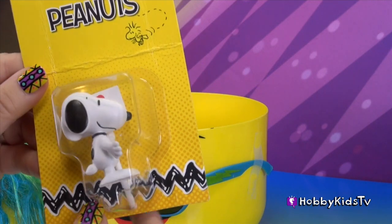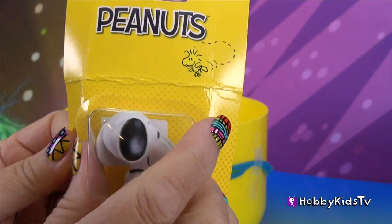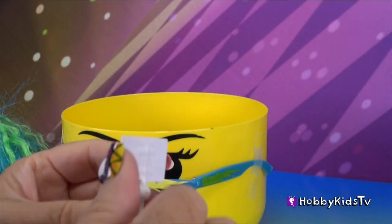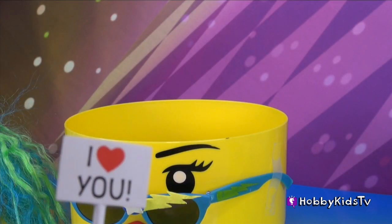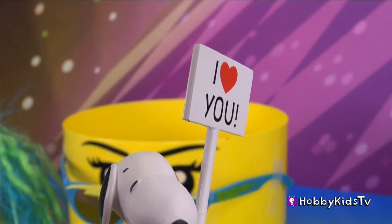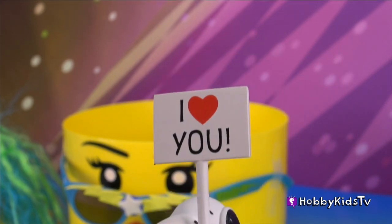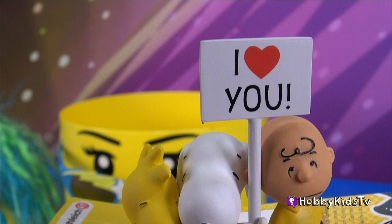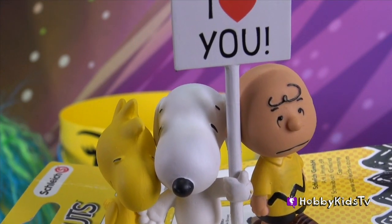Oh my goodness. What's the Peanut gang without Snoopy? It's Snoopy — he's carrying a sign. Let's see what the sign says. It says 'I Love You.' Oh, we love you too, Snoopy. If you love Snoopy, subscribe and give a big thumbs up. And here's the whole Snoopy gang — well, not all of them, there's more, but the three main characters. We love you guys.